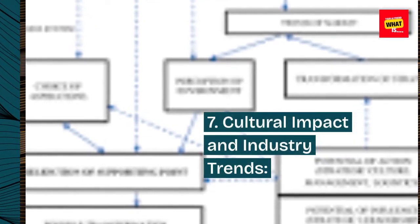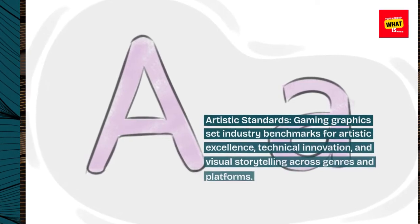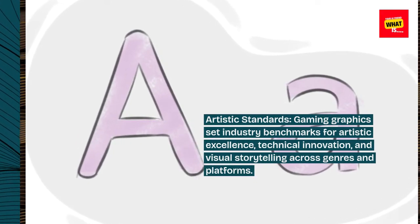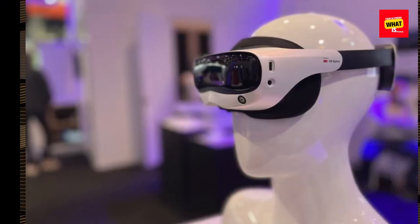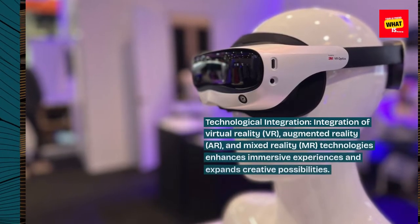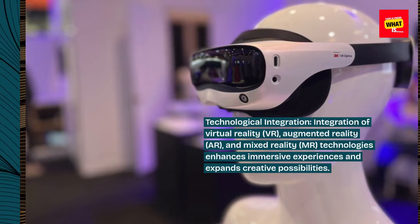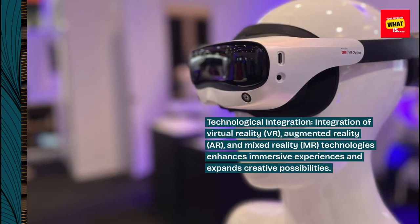Cultural impact and industry trends. Artistic standards: gaming graphics set industry benchmarks for artistic excellence, technical innovation, and visual storytelling across genres and platforms. Technological integration: integration of virtual reality (VR), augmented reality (AR), and mixed reality (MR) technologies enhances immersive experiences and expands creative possibilities.